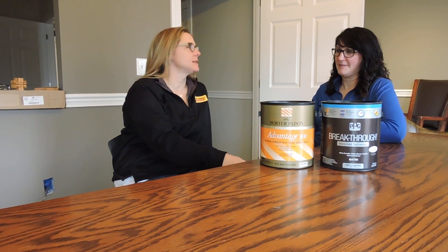Hi, Vicki Waterbury here from SertaPro Painters. I'm with Suzette Mitchell from PPG. We're talking about some of PPG's products today, and in front of us we have two different types of their trim paints. Tell me what we got.